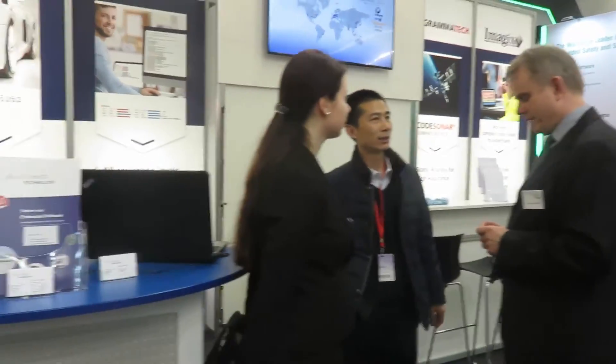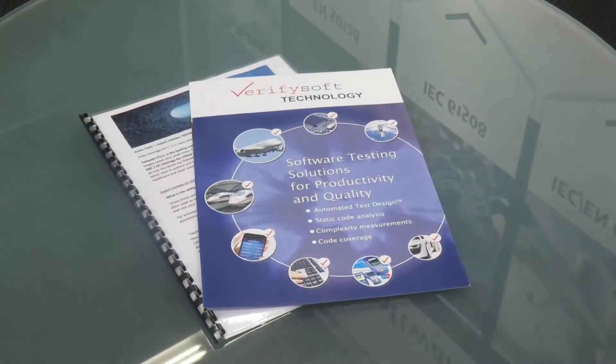We provide tools, expert advice, and seminars. Contact us now to enhance your productivity and quality.